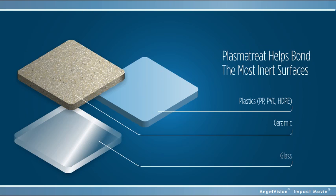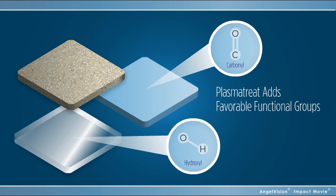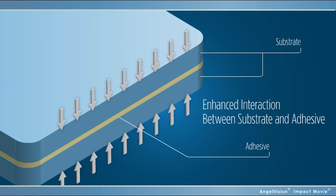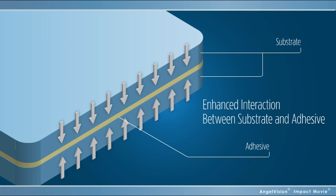PlasmaTreat helps bond even the most inert metal and plastic surfaces by adding favorable functional groups, such as hydroxyl and carbonyl groups, enhancing the interaction of the adhesive with the surface by providing anchor sites for the glue.